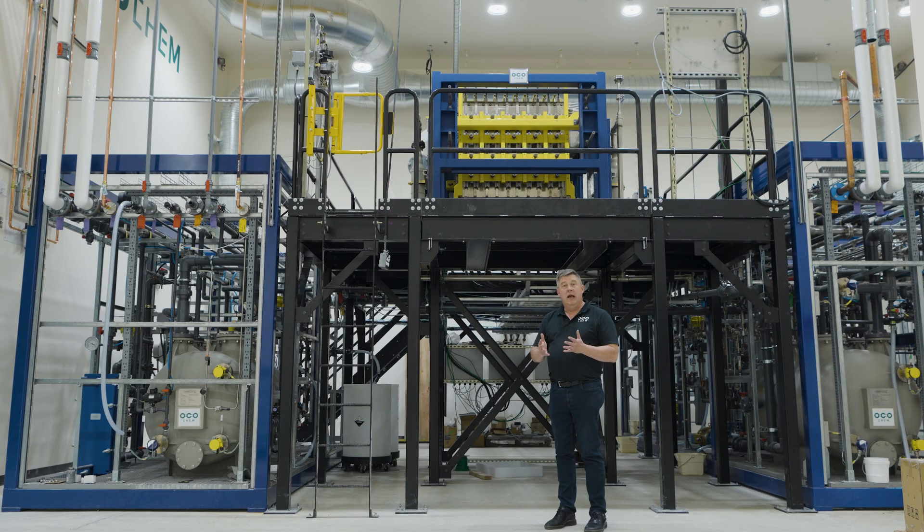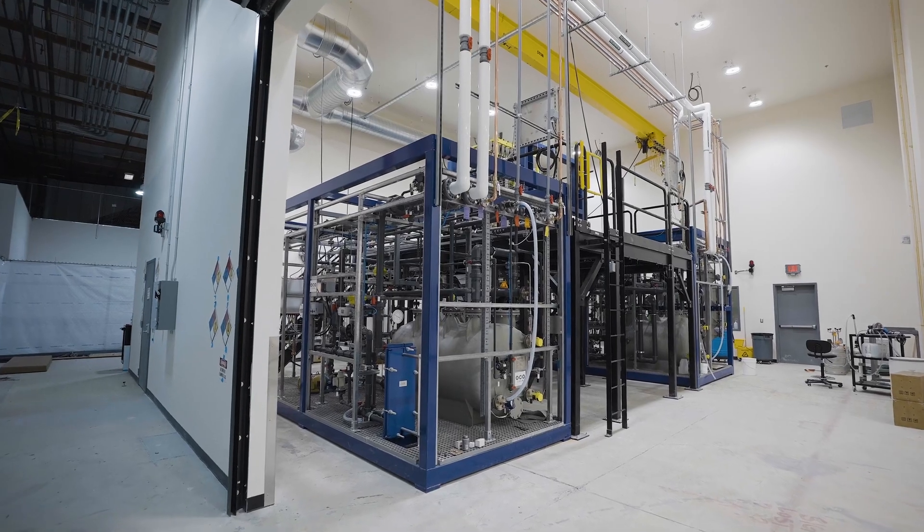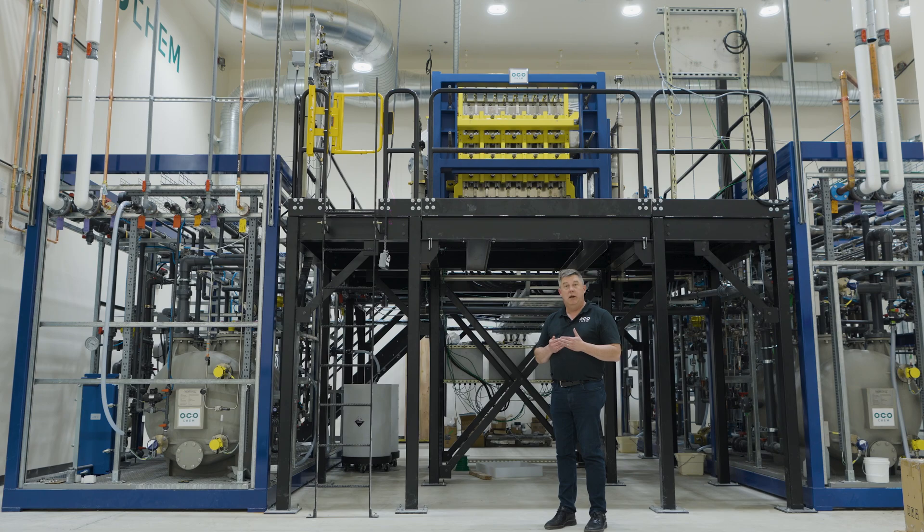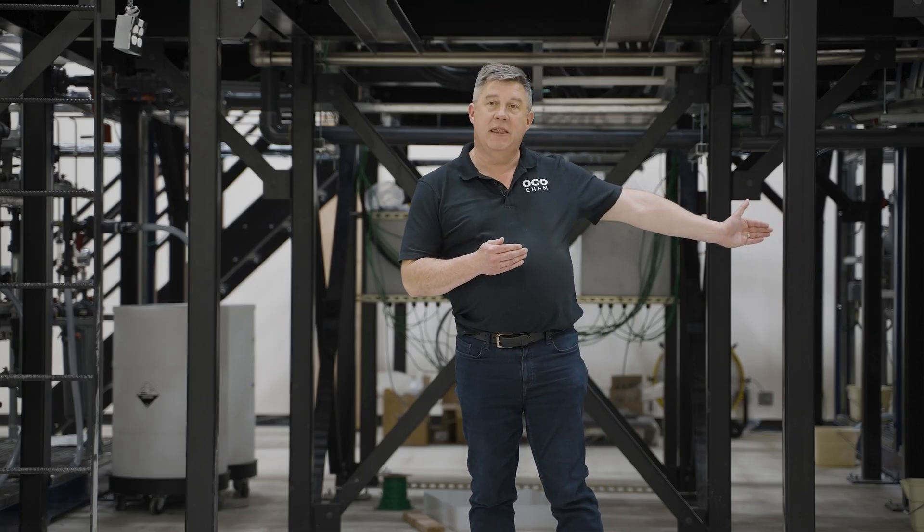On my right is an analyte skid. The analyte is a material that contains water and other chemicals that we provide to the electrolyzer cell. To my left is a catholite skid.